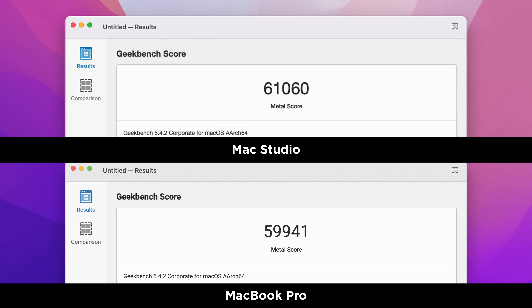I've also done the Geekbench 5 Metal GPU test. This isn't a great test because it never actually pushes the graphics cores hard enough to get a proper result. But we're comparing two identical chips, so let's go for it. If you run the test multiple times you'll get scores that are thousands of points different, though generally the Mac Studio did seem to average a higher score than the MacBook Pro.